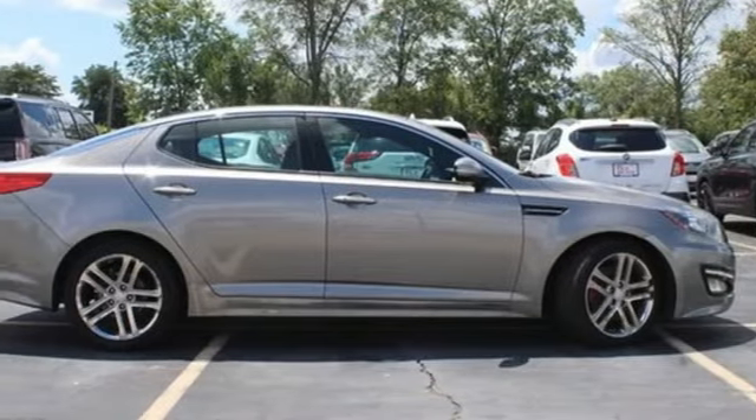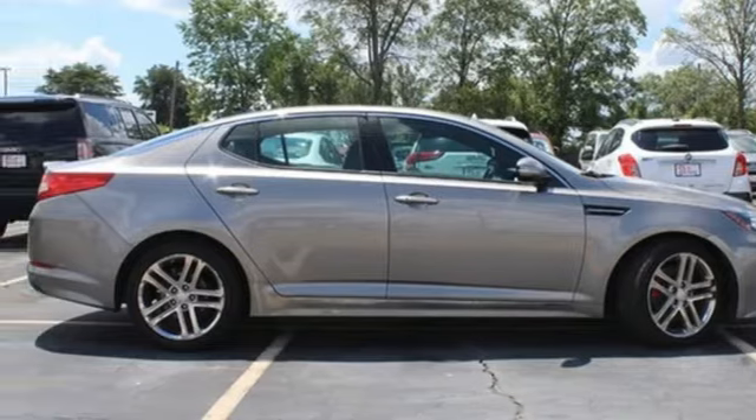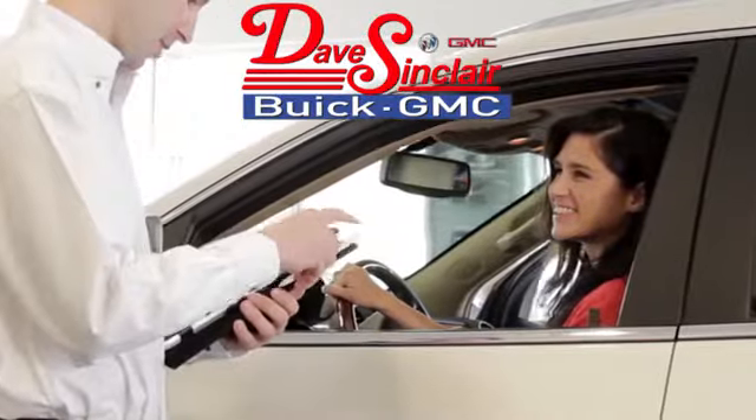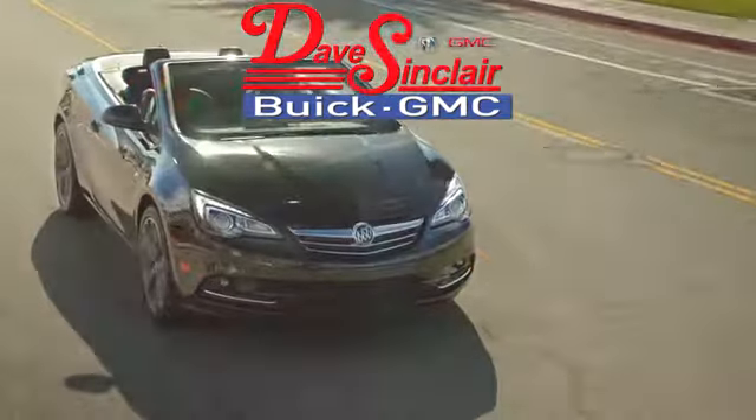Step into a Kia and be surprised. Hurry in today for a test drive. At Dave Sinclair Buick GMC, our customer service speaks for itself. Visit today.